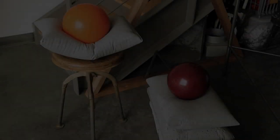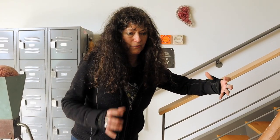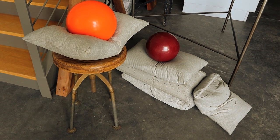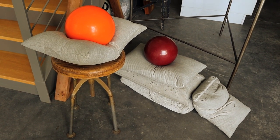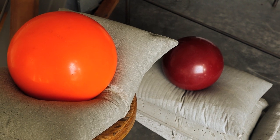I call this piece 'Insomnia.' It has to do with something that many people face every night — their head just doesn't stop moving. The colors in the balls are all very bright because that's how insomnia works: you just can't stop thinking.